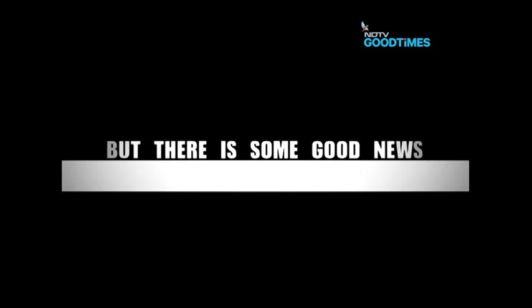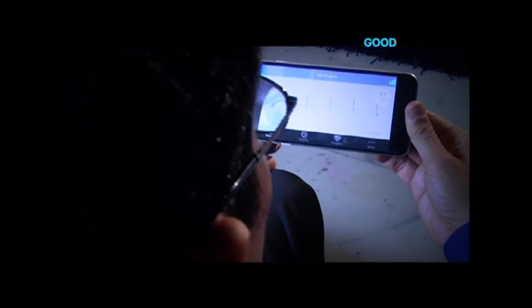But there is some good news. You might ask, how does it exactly work? The concept is very simple.